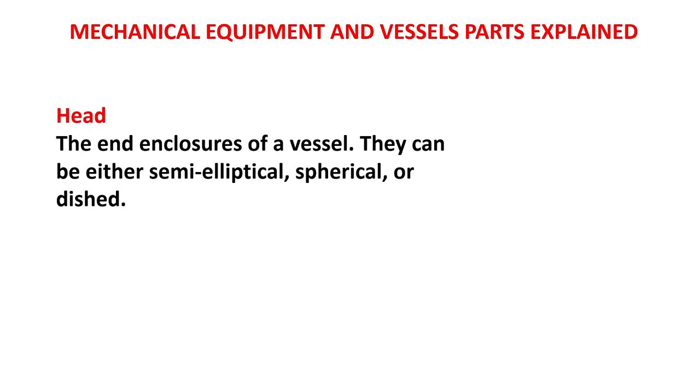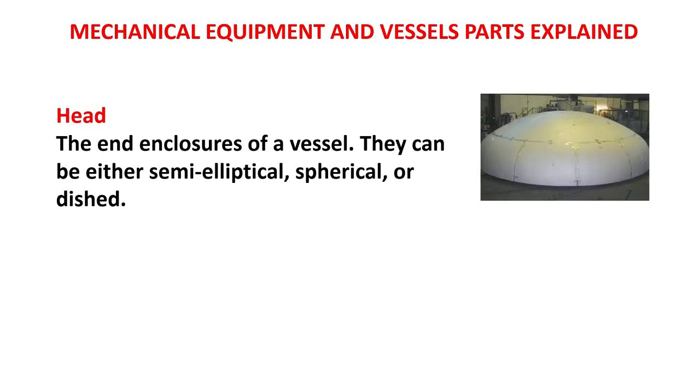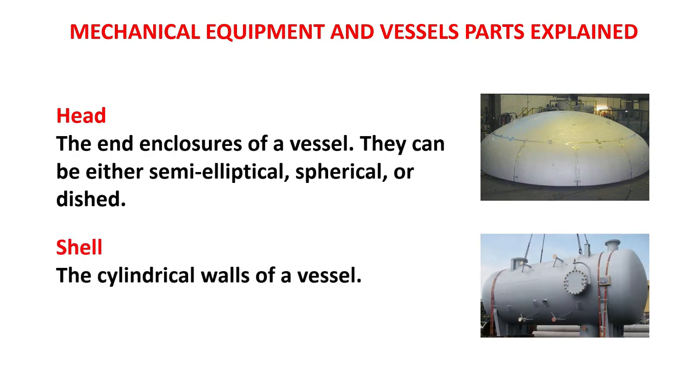The head: the end and closures of a vessel. They can be either semi-elliptical, spherical, or dished. Shell: the cylindrical walls of a vessel.